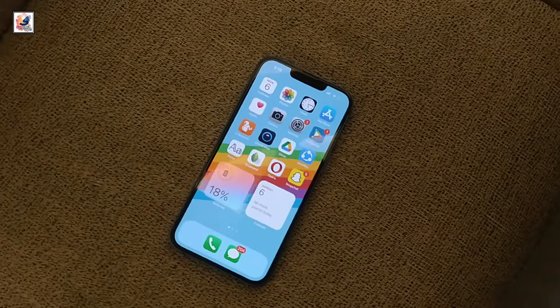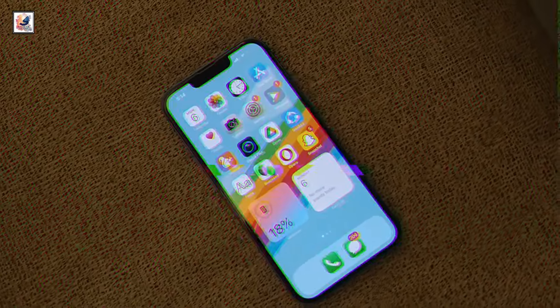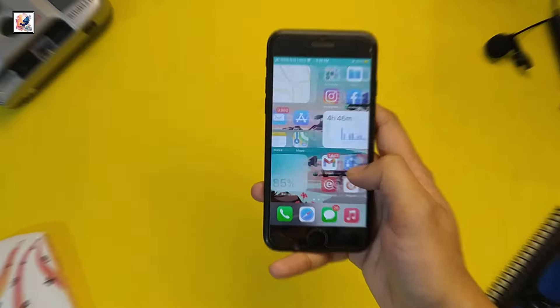Apple is working on its fourth iPhone SE, and we know the device will have an OLED panel — a first for the relatively cheap series. According to a tipster on X, the iPhone SE 4 will be priced slightly higher than its predecessor, but Apple will aim for a price tag below $499.